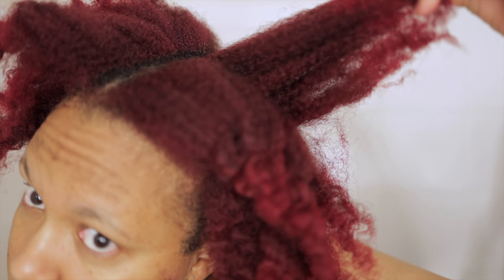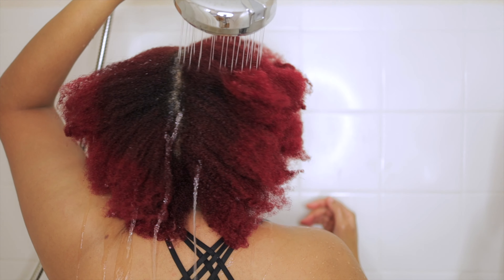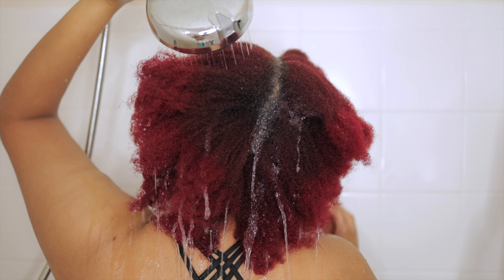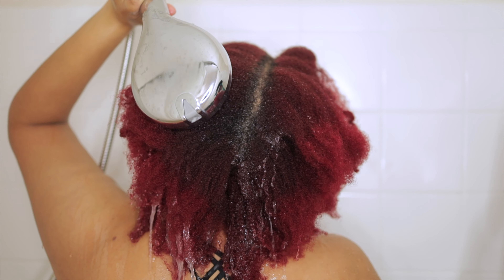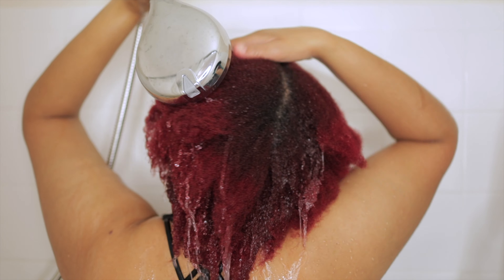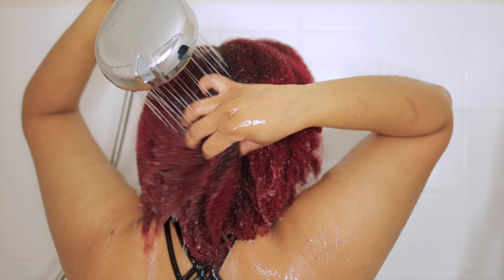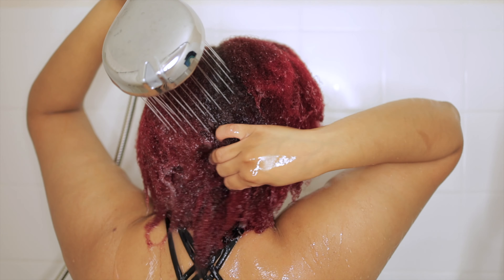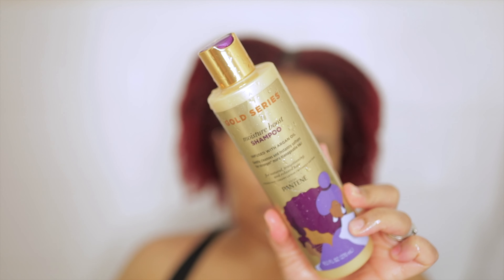If you don't already follow me on TikTok, then you wouldn't know that I did pre-detangle my hair before this wash day. My hair was a hot mess, so the night before I decided to go ahead and pre-detangle so I could have a successful wash day. If you want to see what I detangled my hair with, I'm going to link that video down below. I have very low porosity hair — though I have colored hair, it's very low porosity — so it takes a good second for it to get soaking wet.